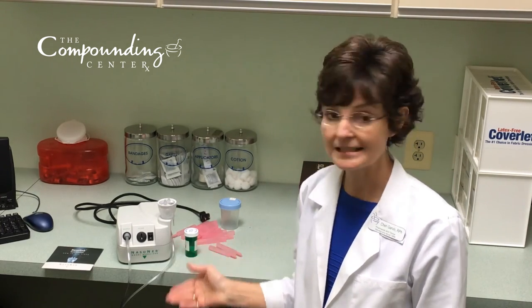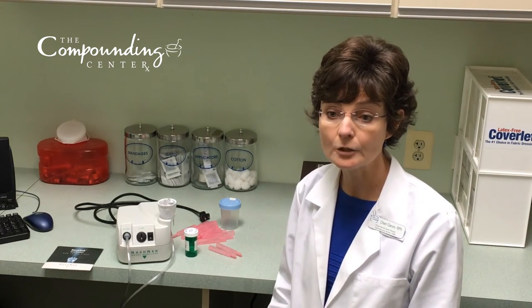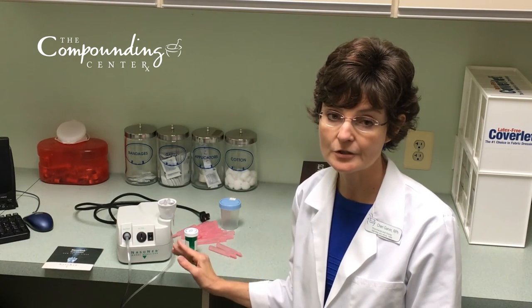Our last tip is probably the hardest to follow, and that is to be patient. This therapy does take a little bit of getting used to, and some patients even notice some increase in pain and pressure when they first start the therapy. Hang in there — it does get better. After about two weeks, you'll begin to truly see the benefit of the nasal nebulizer.